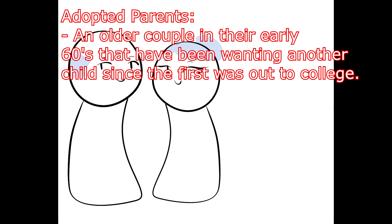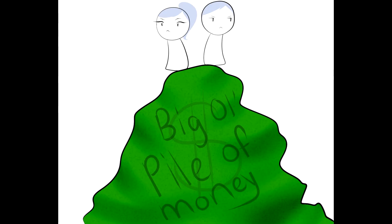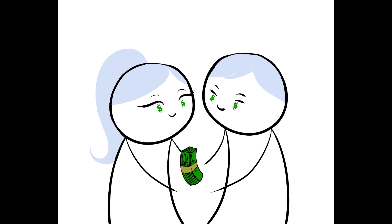Adopted parents: an older couple in their early 60s who have been wanting another child since the first went to college. Tomiko's biological parents were taught that money was the only thing that kept you alive on this planet — the more money you had, the more popular you were. Tomiko's parents didn't bother with the importance of how to raise a child or that it would take a lot of time, money, and patience. Both were greedy and neither were willing to spend so much on one child, so they went the first four years of parenting barely getting by.